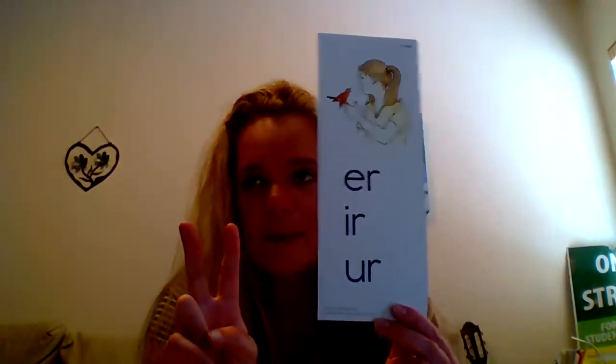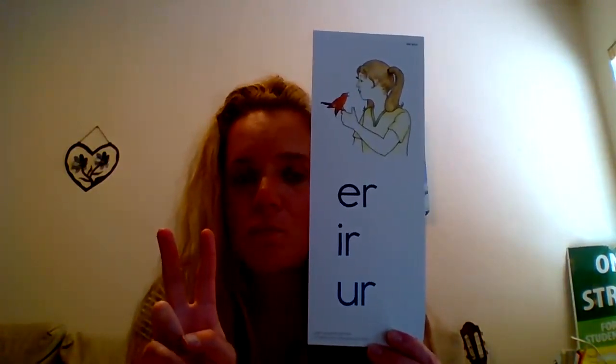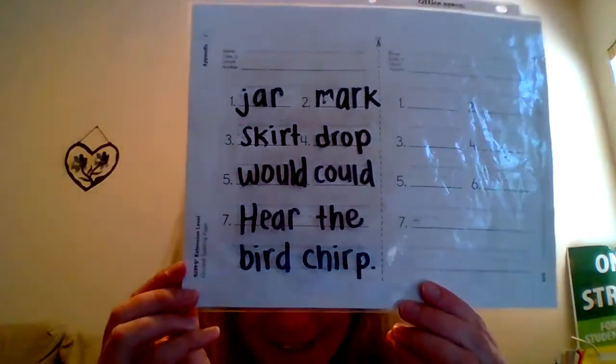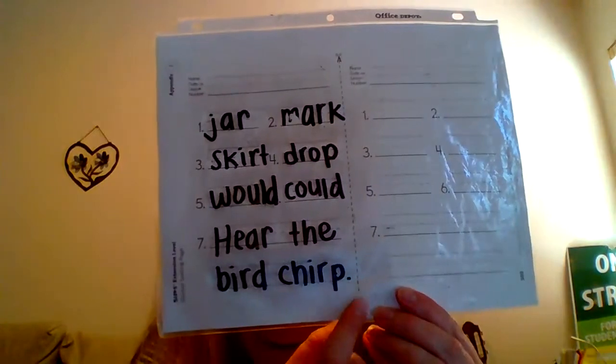And our last word is chirp. Hear the bird chirp. Your question again should be: which ER? And it's the same one. Ch — what makes that CH sound? Ch — chirp. You should have spelled chirp: C-H-I-R-P. And don't forget your period at the end of your sentence.